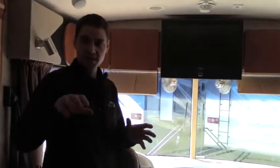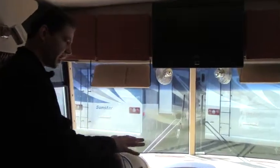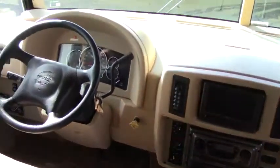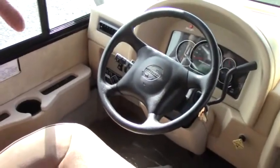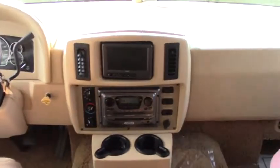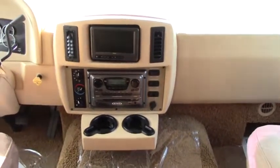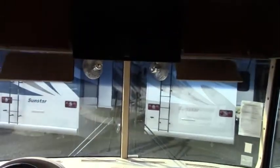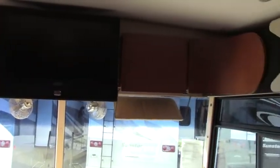We'll go ahead and do the interior clockwise, just as we did the exterior. We'll start with the cab area. As you can see, we have two very comfortable cab seats. Here on the left we have the hydraulic leveling jacks, a tilt steering wheel, and a backup camera monitor with AM/FM, DVD, CD, and MP3 player. Moving up, we have a beautiful flat-screen TV for the entertainment center, and around it you can see beautiful wood inlays that give it a very clean design look.